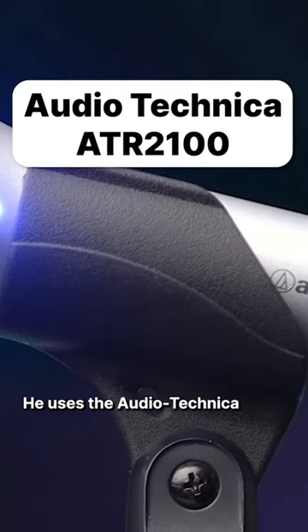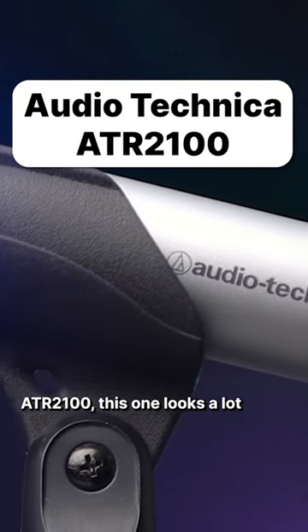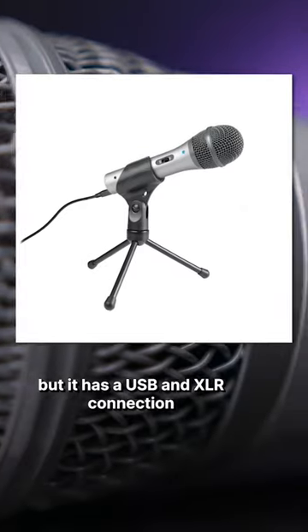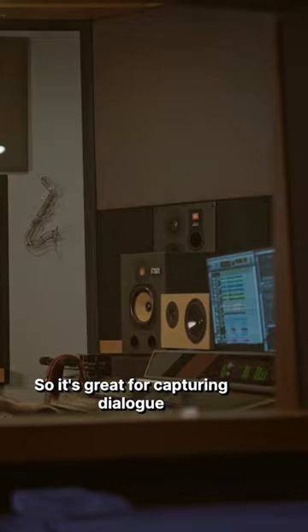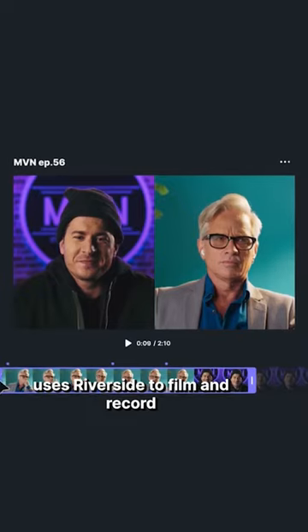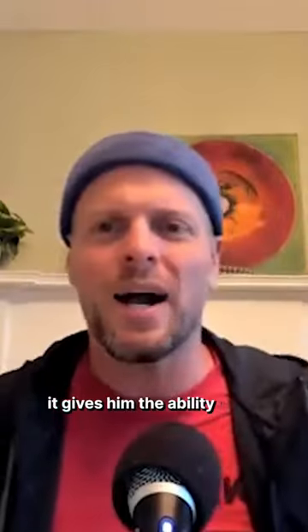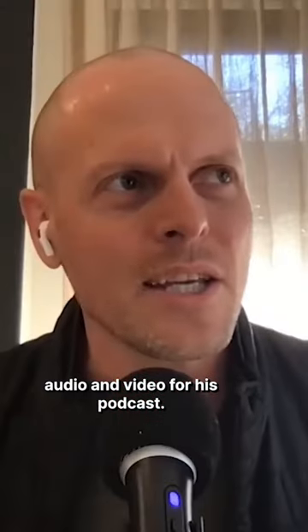And to record his remote interviews, he uses the Audio-Technica ATR2100. This one looks a lot like the Shure SM58, but it has a USB and XLR connection with a cardioid pickup pattern, so it's great for capturing dialogue and keeping background noise low. And Tim actually uses Riverside to film and record all of his remote podcast interviews. Because of Riverside's local recording, it gives him the ability to have the highest quality audio and video for his podcast.